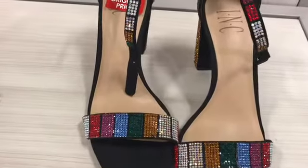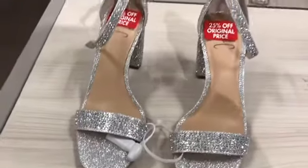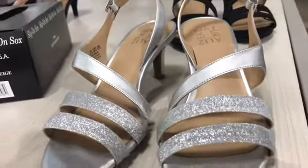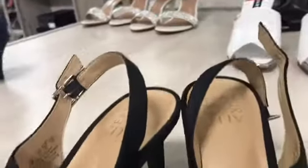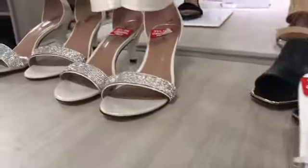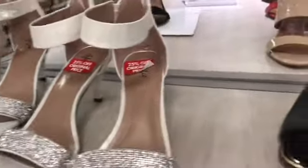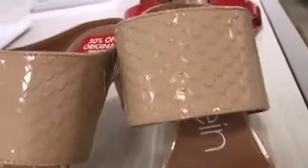Hello everybody, welcome back again. In this video we are going to feast our eyes with some beautiful shoes and bags. Over here we have some Michael Kors shoes and Calvin Klein, so watch and make a list of your choice. Also leave me a comment in the comment section.